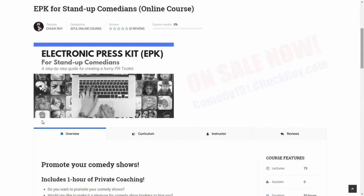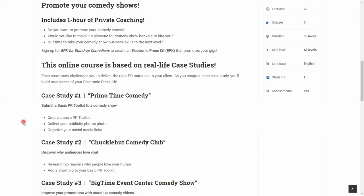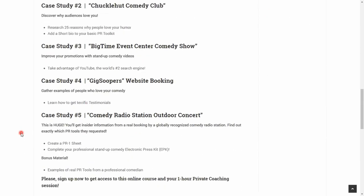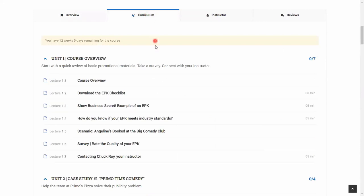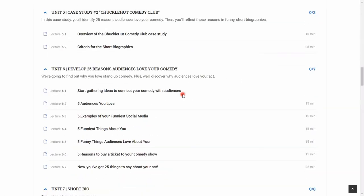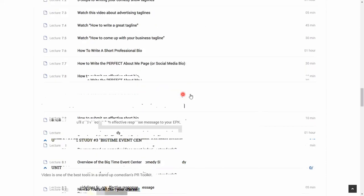Go to the website and read the overview. You'll see that the course comes with an hour of private coaching, and it's based on five realistic case studies from my career. These are real bookings, including a concert for a comedy radio station, and you're challenged to turn in promotional materials just like I had to.